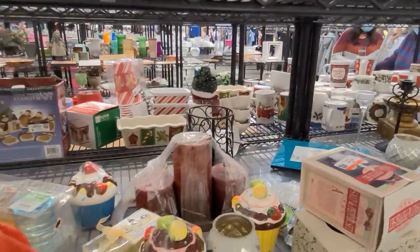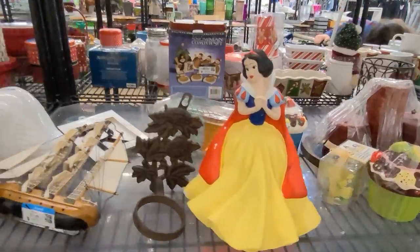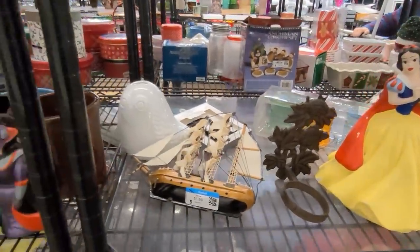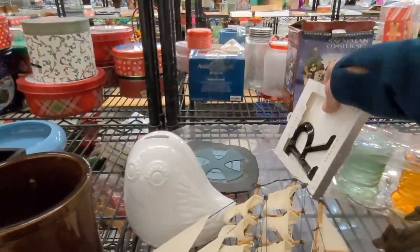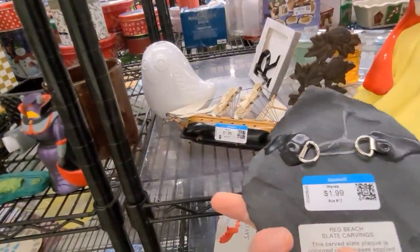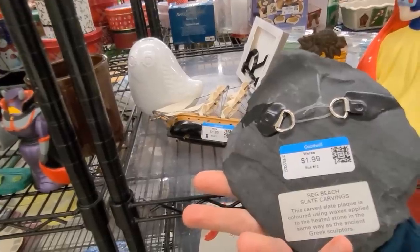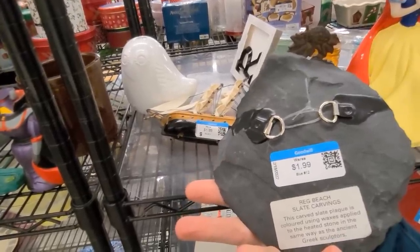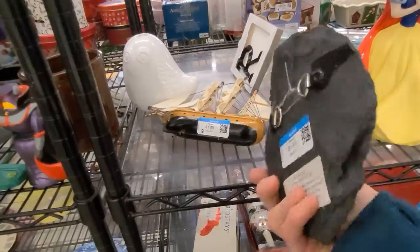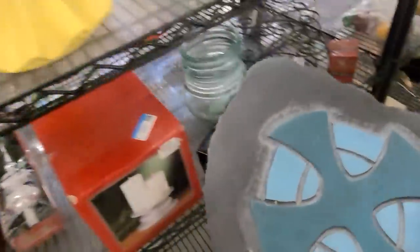Oh, I'm seeing something way at the back here. It looks like slate. This is interesting — Reg Beach slate carvings, it's a decorative plaque. I love that hanger there. This is a no-brainer, let's get it in the cart.